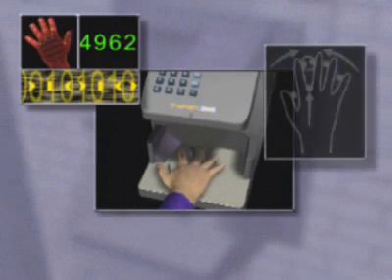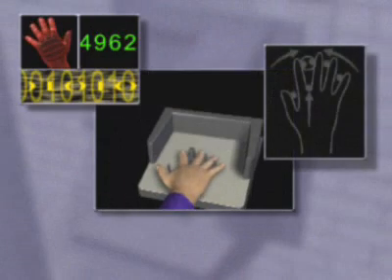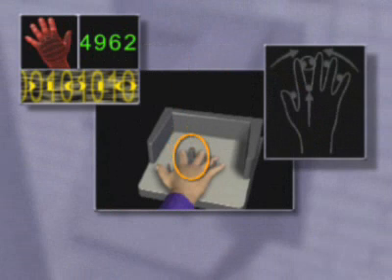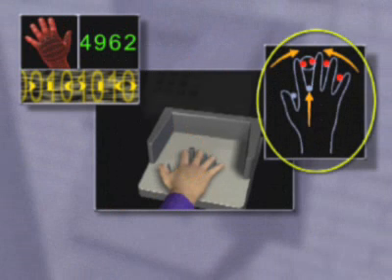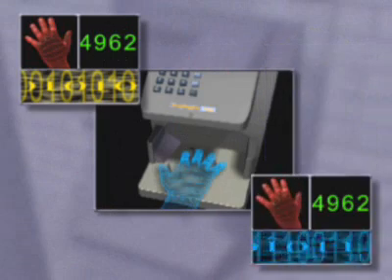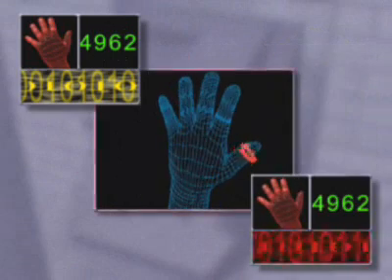Place your right hand on the platen and properly align it by ensuring your fingers are completely up against the finger pins. Carefully clasp your index and middle finger to ensure a proper reading, and watch for the LED display lights to go out. This means your hand is positioned correctly and a three-dimensional picture of your hand is being taken.